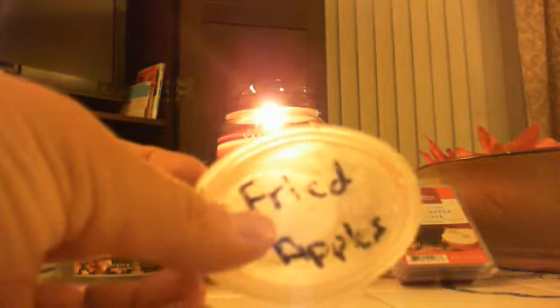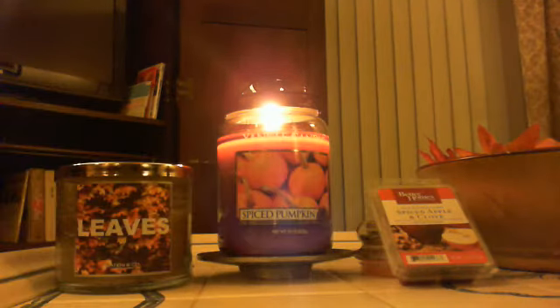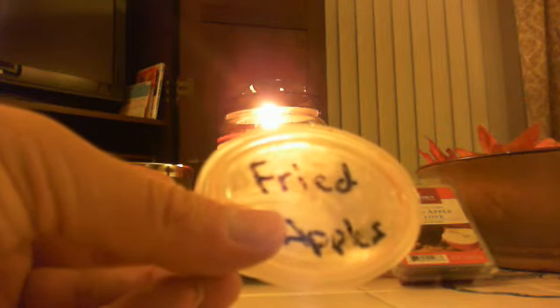Then, Fried Apples from Krabby Candle Company. This one smelled really good — just kind of a spicy apple scent. I don't know that it really smells bakery, but I really liked it.